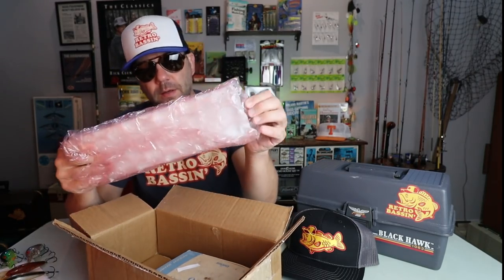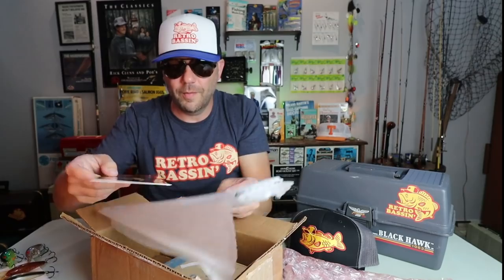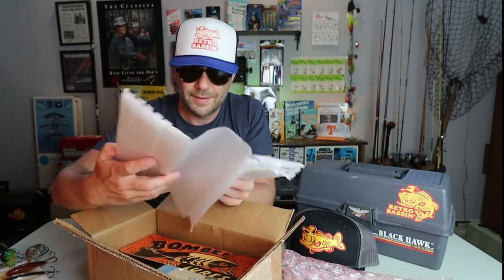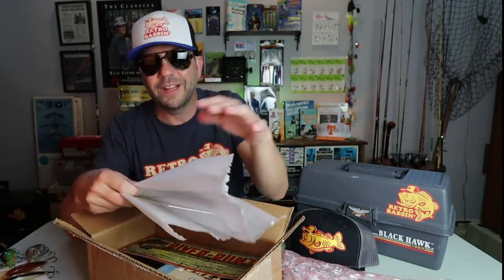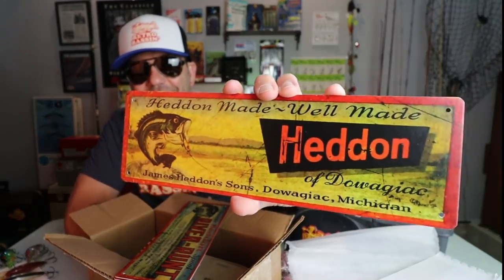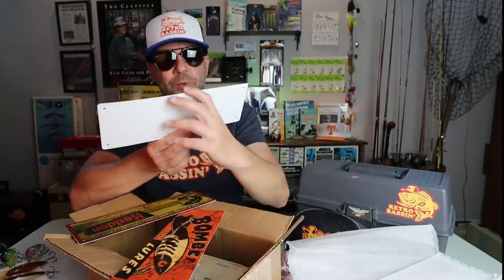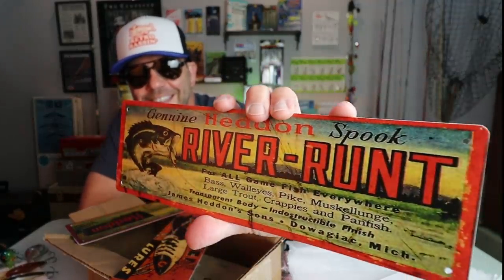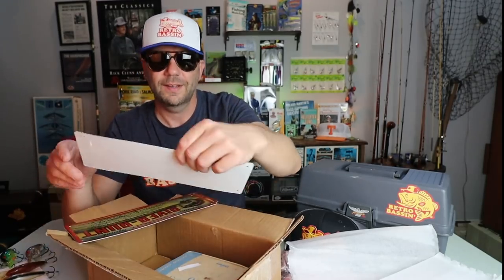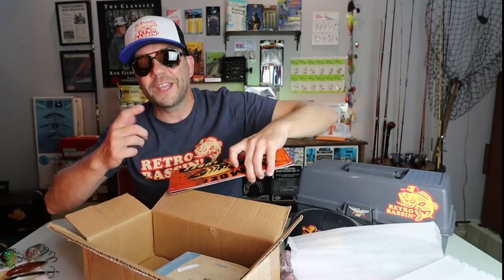These look like some really cool reproduction old school signs. It says 'Head Made, Well Made' — that's awesome! And this one says 'The Genuine Heddon Spook River Runt.' Todd, where did you get these? These are really, really cool. Speaking of Bomber — look at that, that is awesome. I will definitely be hanging these bad boys up somewhere behind me in the old retro studio.